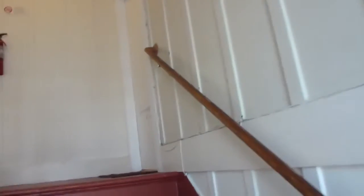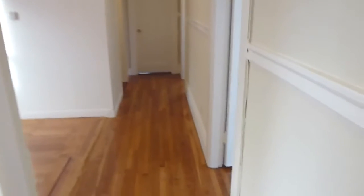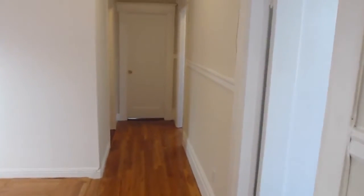Welcome to 108 Shotwell Street. This is an extensively remodeled five-bedroom, one-and-a-half bath, top-floor, half-building apartment available for lease. It is a rent control unit.